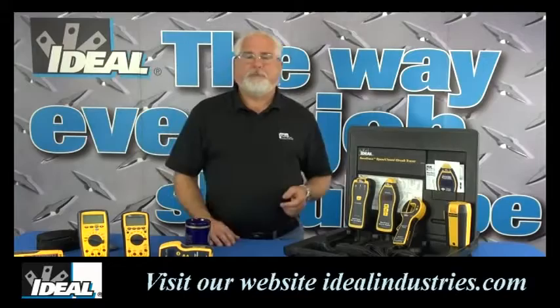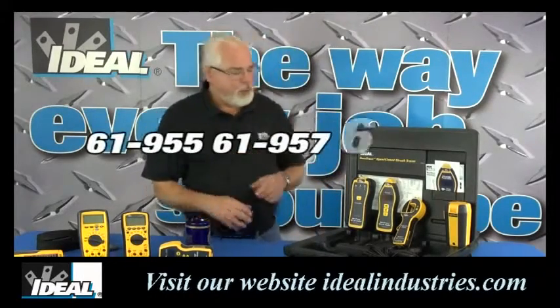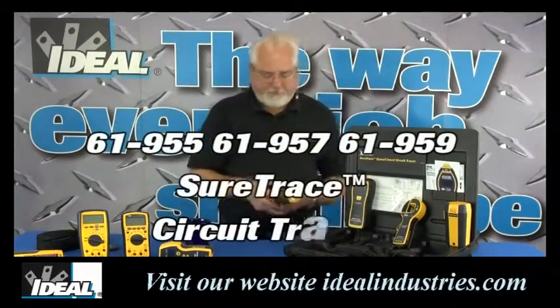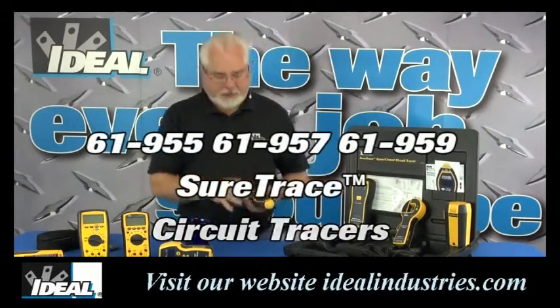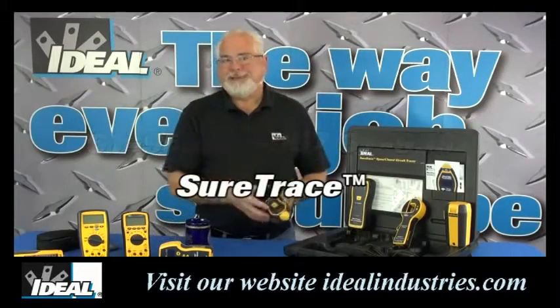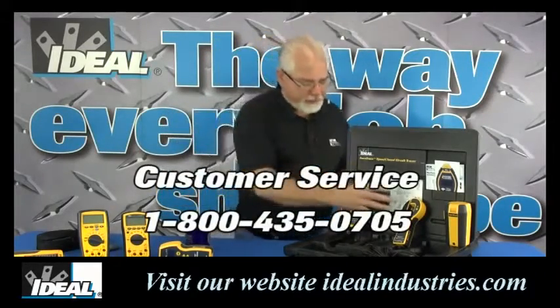Tracing cables is a little bit of an art form, and the more you do it the better you get at it. I'm going to ask you to take a look at the new catalog numbers 61-955, 61-957, and 61-959 circuit tracers from Ideal Industries. You can go find them on our website and learn more about how you can actually get your hands on one.